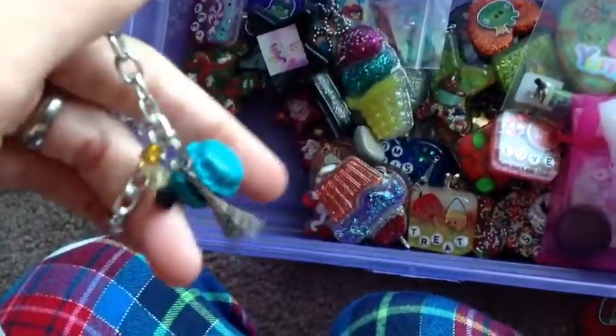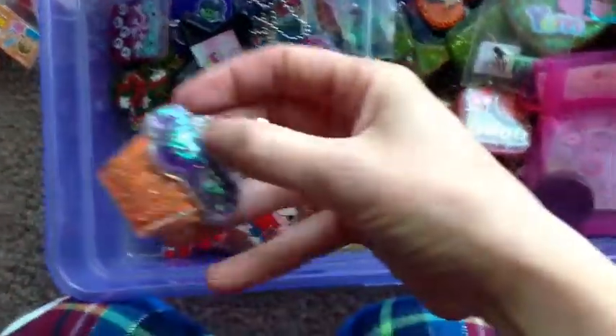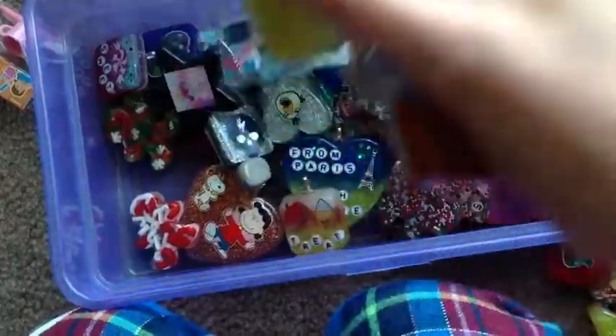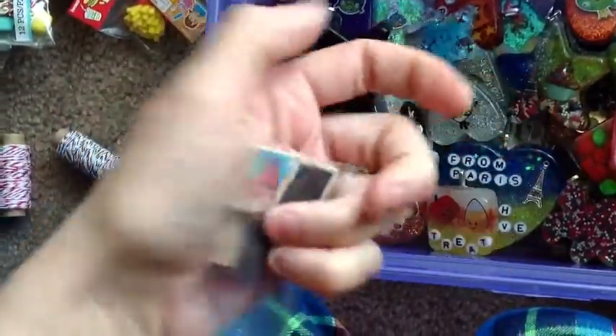It's a Paris bracelet with a macaroon — Eiffel Tower. Here's a cupcake, an ice cream cone necklace, Angry Birds Scrabble tile magnets — there are three of them in there.